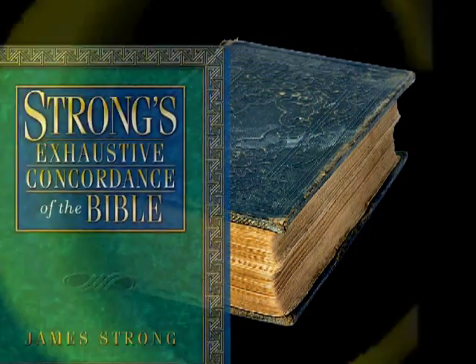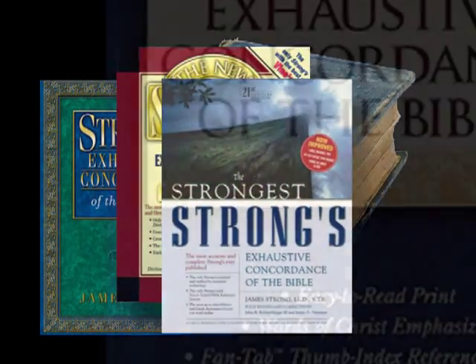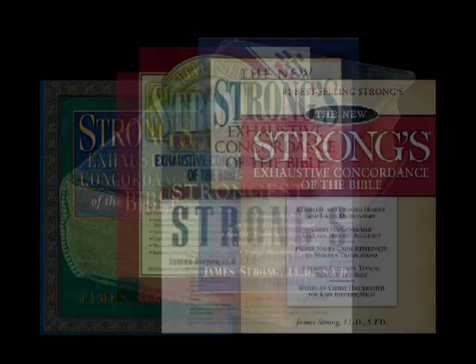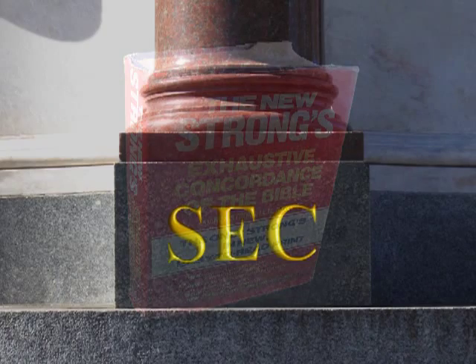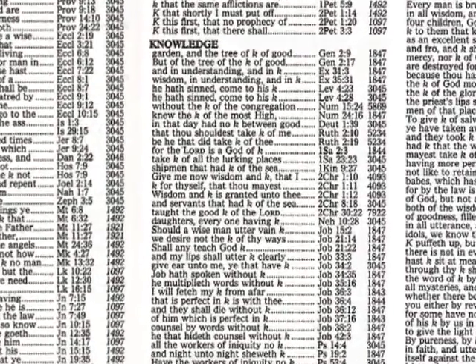The copyright on the original publication of the Concordance has elapsed, so several publishers have created their own version of this great work. Initially coded to the King James Version, new publications have been released coded to the New International and New American Standard versions of the Bible. The Strong's Exhaustive Concordance will become the cornerstone of your linguistic library because of its massive cross-reference capability and its unique number coding system.